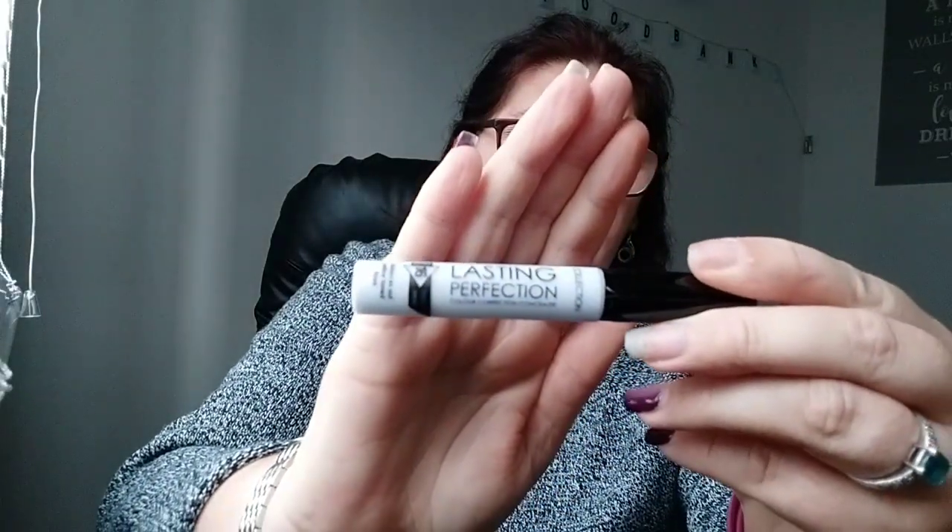I did pick up one makeup item, and that's the Collection Last Detection — it's a Colour Correct in Lilac. Colour Correction Concealer. I'm not very good on makeup, but if you want to see me do a full face tutorial, just comment down below.